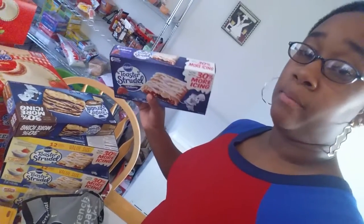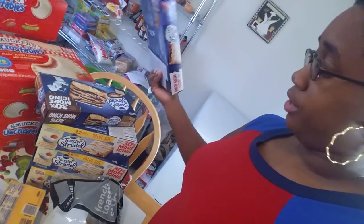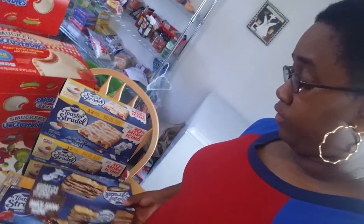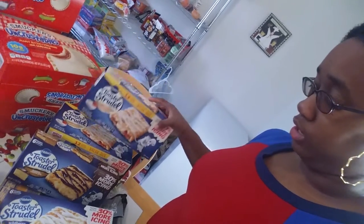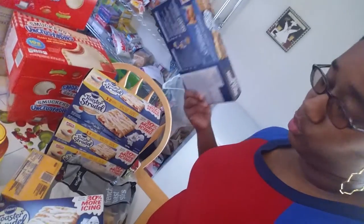The Toaster Strudels — I did use my manufacturer coupon for these. They were $1.50 each. I ended up getting Wildberry and Boston Cream Pie. Now here's the trick: all of them were $1.50, but some had six in them and some had 12 in them, and they were still $1.50. So that's why I got three boxes of the 12-count ones. We had a $0.50 off coupon, so I used five $0.50-off coupons and that made them $1 a box. Can't beat that.